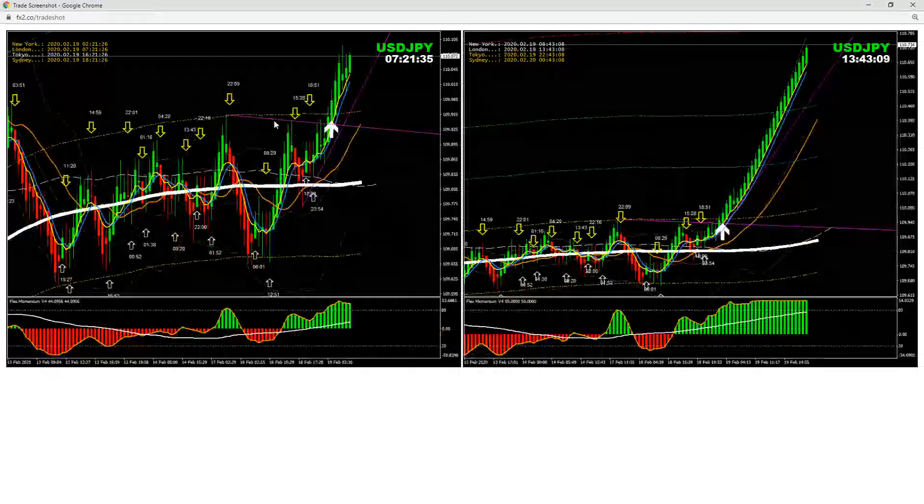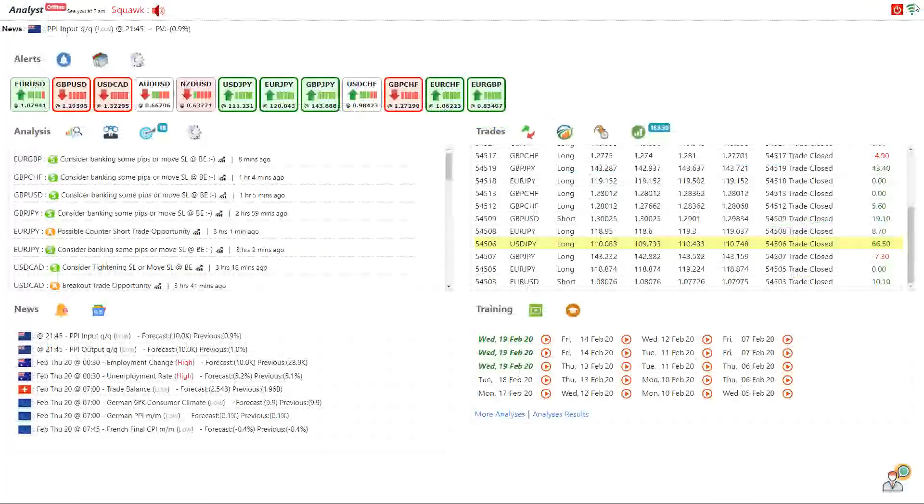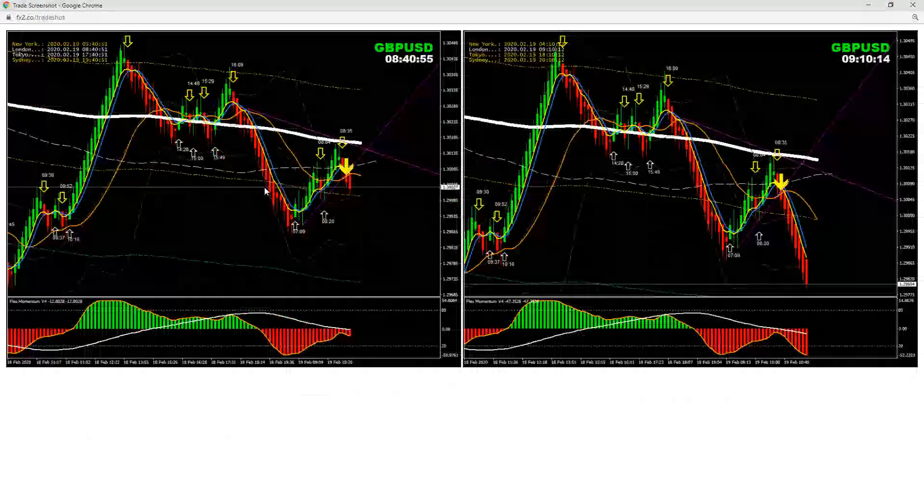We had this breakout of the Asian session and then we mentioned to look for another pullback. As you can see, the price went up, came down, and respected this level here. I mentioned this through live commentary and I took a long trade on this one and banked some profit — a beautiful long trade on Dollar Yen. I also banked a couple of good pips on others as well.